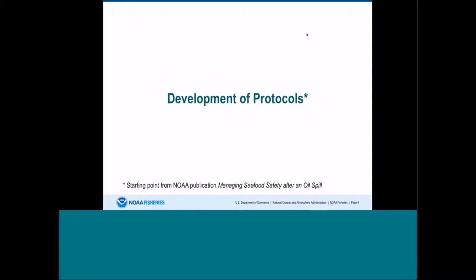I'm going to go over the development of the protocols as part of the Deepwater Horizon oil spill. These protocols were developed with the Gulf states, in addition to NOAA, FDA, and other federal agencies. The starting point was a NOAA publication from 2002 entitled "Managing Seafood Safety After an Oil Spill," that Ruth Yender and other folks in Gary Shigenaka's shop published. It's been a foundation for this oil spill response and was greatly appreciated.